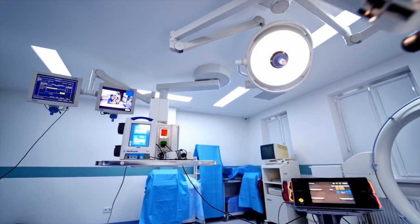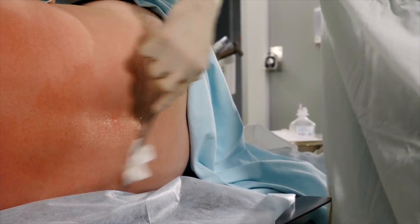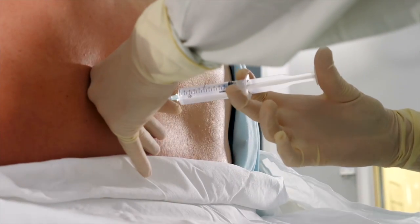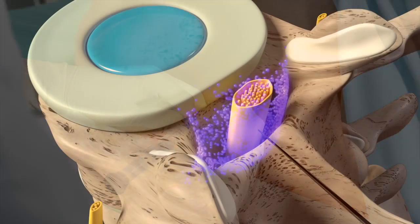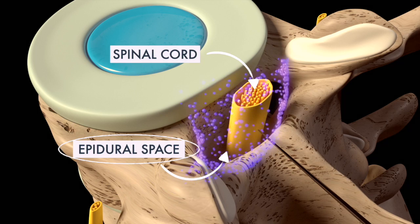The procedure is as follows. You will be asked to arch your back and remain still while lying on your side. An antiseptic solution will be applied and a local anesthetic will be injected. Then, a long needle is injected until it reaches the space just outside the membrane that surrounds the spinal nerves. This is called the epidural space.